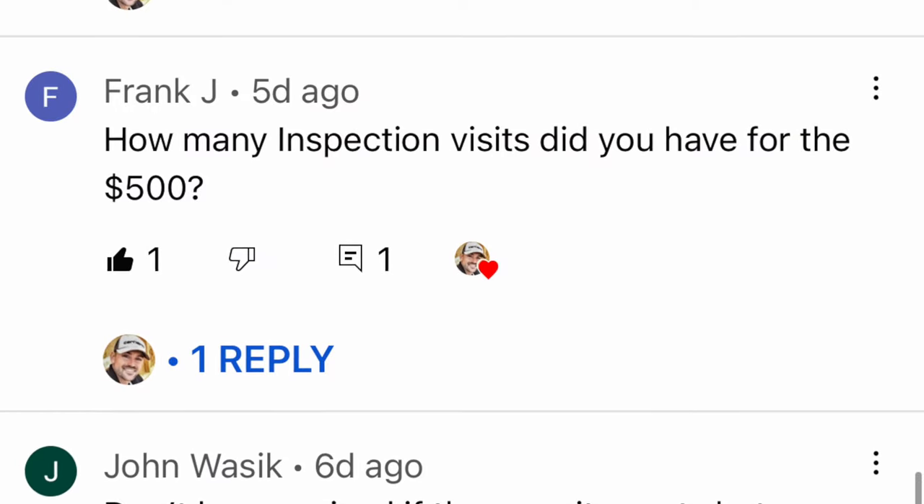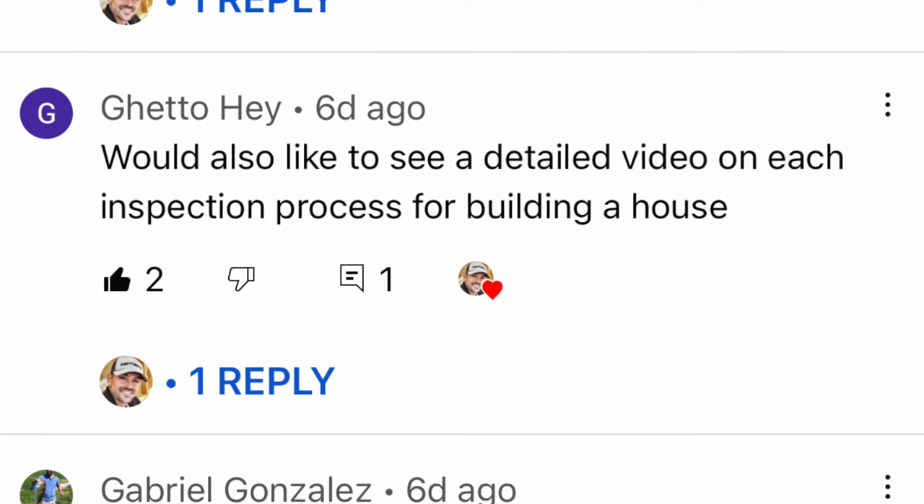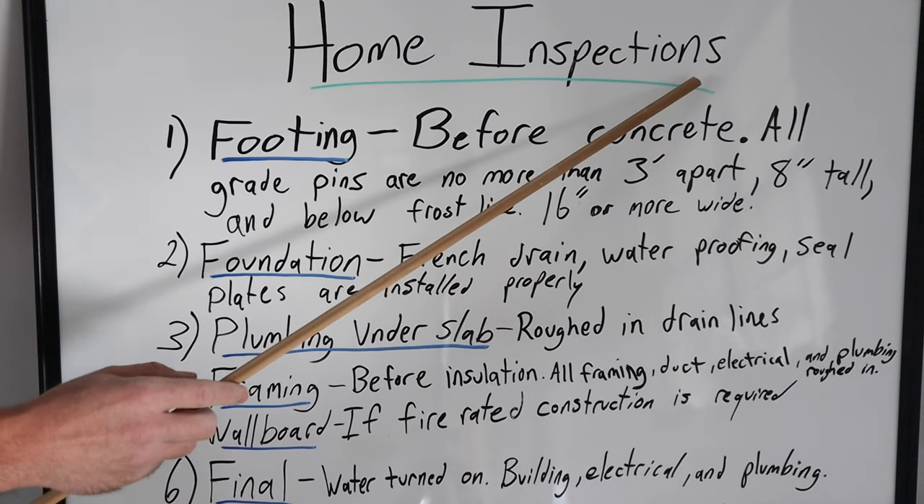I'm going to go over to the whiteboard and break down each inspection. My last video was about the building permit process, and I had two comments to address. One was from Frank J., asking how many inspections he gets for the $500 price tag I mentioned — the answer is six. The next question was from Ghetto Hay, who wanted a detailed video on what the inspections entail. Also keep in mind, these inspections are specific to my area and jurisdiction, so what's required in your area may be totally different.